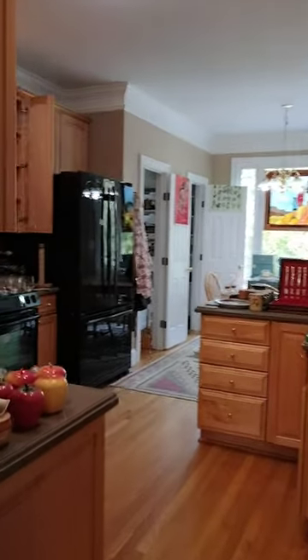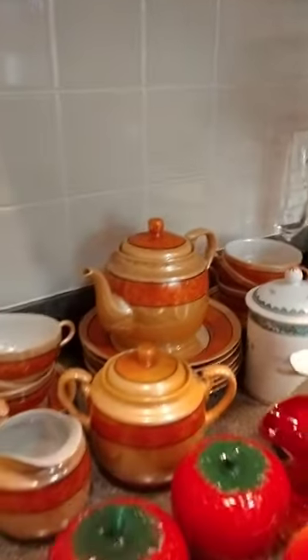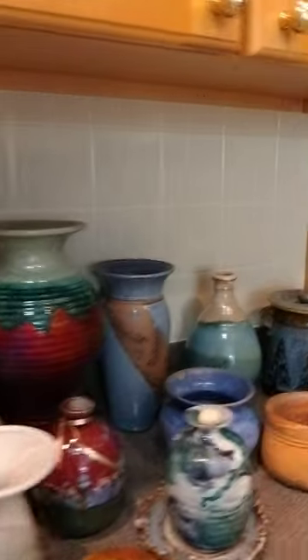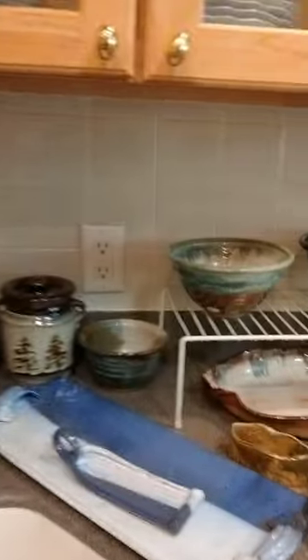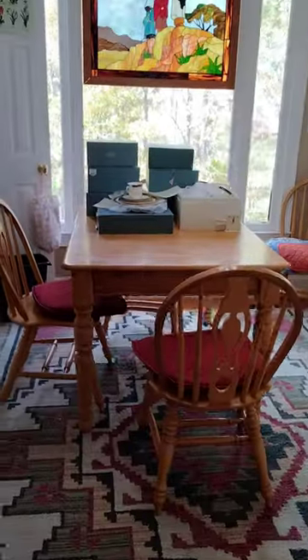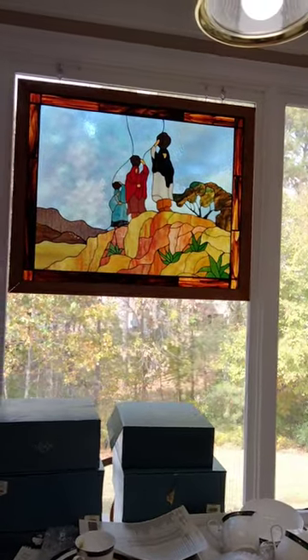Now we're in the kitchen area with a Lusterware tea set, some pottery, another beautiful china set, more pottery, and glassware. We also have a beautiful rug, a dining table, a stained glass picture, and a pantry full of collectibles and things to assist you in your kitchen.